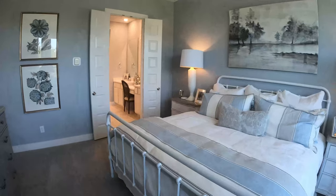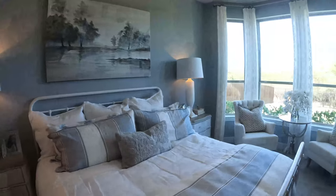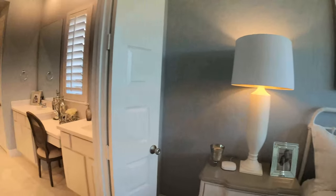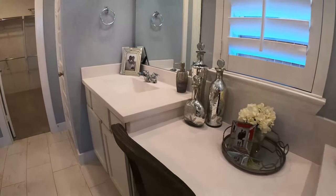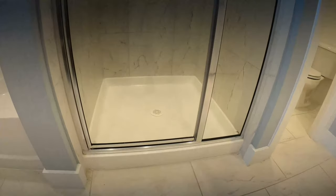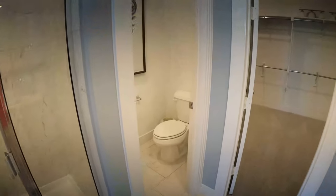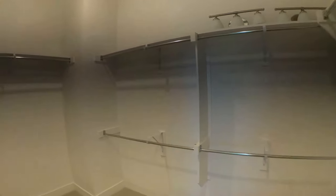This is the master bedroom. We did add the bay window here that gives you extra windows and a couple extra feet of depth for your sitting area. The bathroom has 10 feet of counter space with a vanity in the middle, tub and shower, a closed commode, and a linen closet with a really spacious, really big closet.